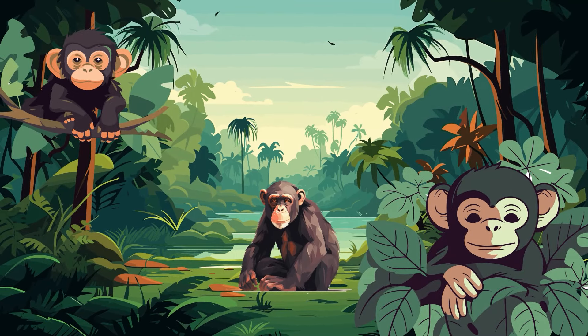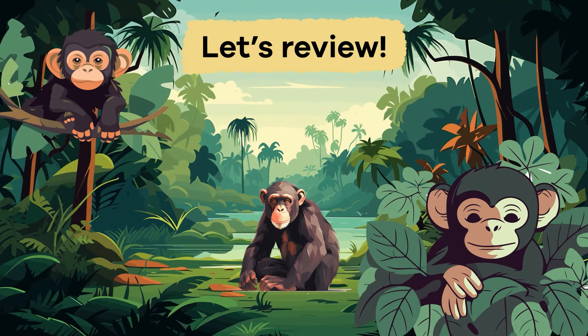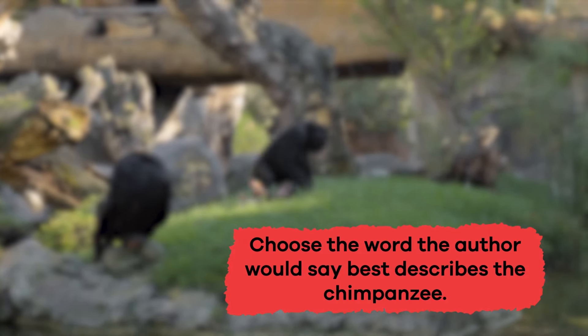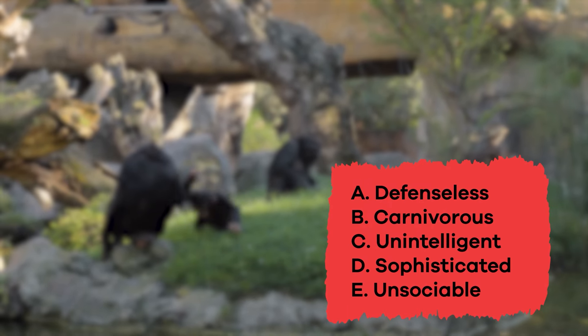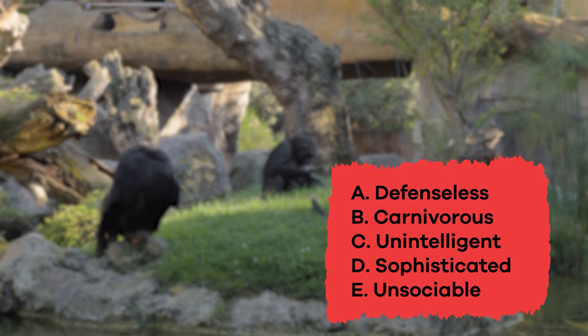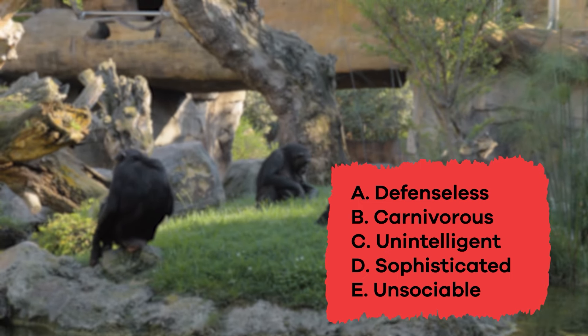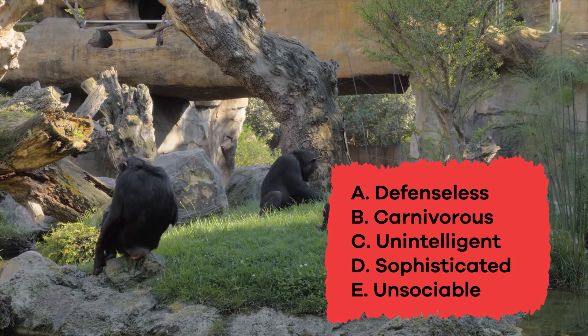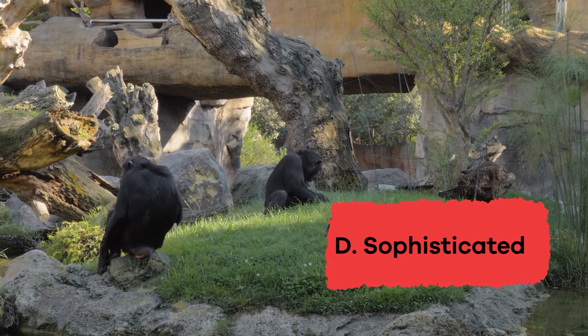Talk about some cool chimpanzee facts! Let's review! Choose the word the author would say best describes the chimpanzee. A. Defenseless. B. Carnivorous. C. Unintelligent. D. Sophisticated. E. Unsociable. If you said D, Sophisticated, you're right!